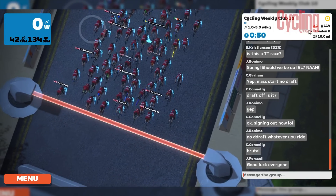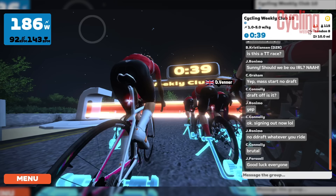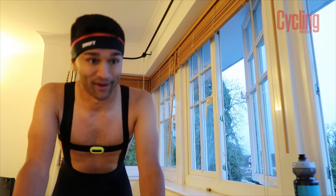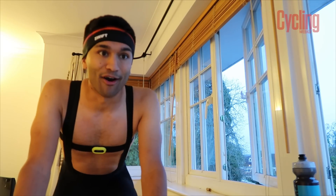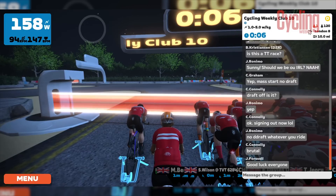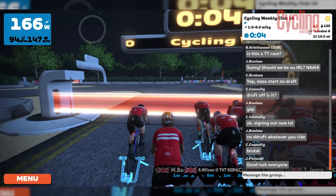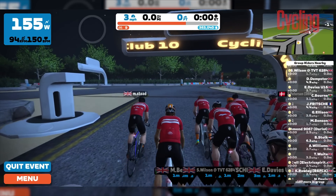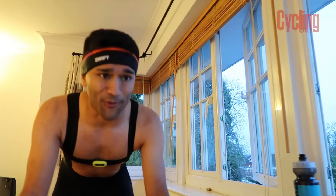So while we're waiting here on the start line, we're just going to spin the legs out. I think it's going to be a pretty full gas effort off the gun — hopefully we'll be okay. I have no idea what to expect, to be honest. There are over 100 people now. Looking at the chat, I'm led to believe it's going to be a mass start but with no drafting. Oh, here we go.